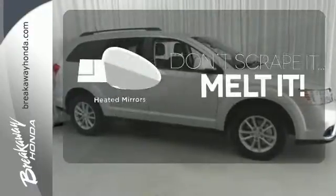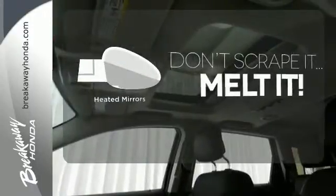Leave the scraper in the car thanks to the heated mirrors. A well-crafted interior and a top safety pick.